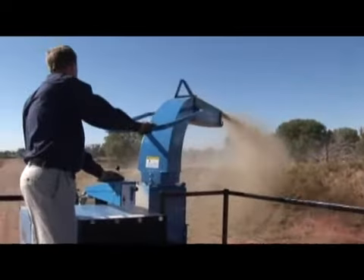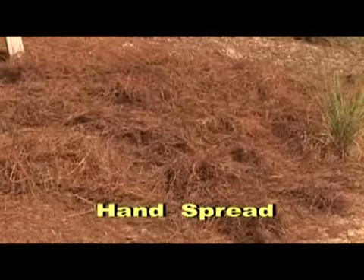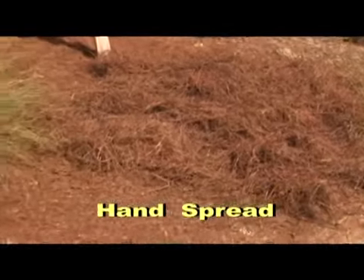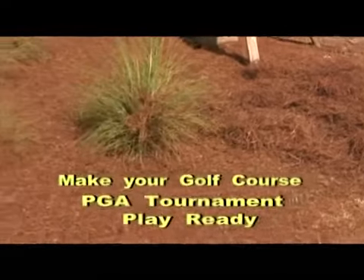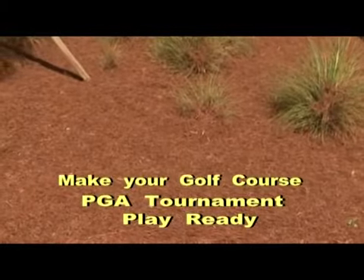Some people mulch by hand, spending many man hours spreading straw and wasting product. With the Harper Goosen straw blower, you will cut dramatically on labor costs and use about 90% less material. That's right — 90% less, while doing a better job.